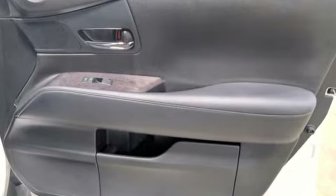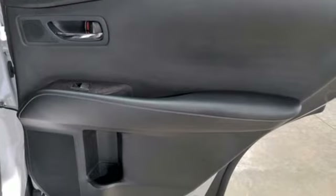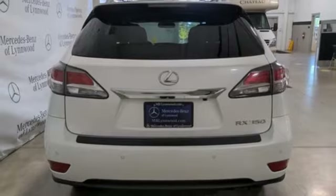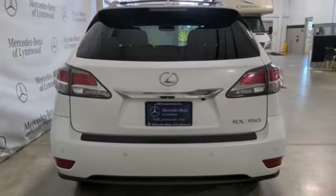Automatic transmission, four-wheel drive, AM-FM satellite radio, doors and push-button start proximity key, dual-zone climate control, and auto-dimming rear-view mirror.